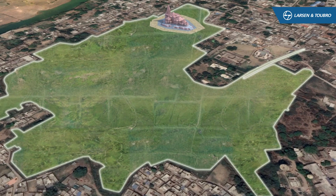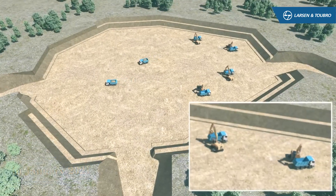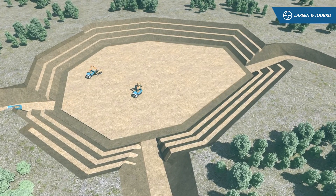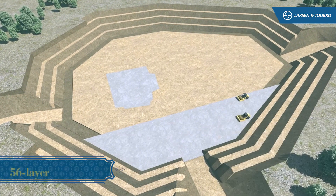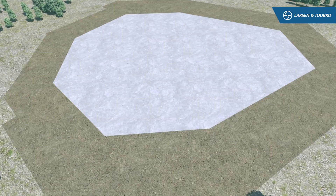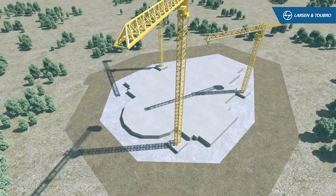Work began on the 70-acre temple complex in January 2021, with deep excavation. Since steel and reinforcements had to be avoided to prevent corrosion in the foundation for such a long-lasting structure, we instead engineered a special multi-layered foundation. First was a specially mixed 56-layer engineering fill, made of sand, aggregates and cement. Each layer was subjected to 14 density tests, against the 5 required to ensure top-quality compaction.